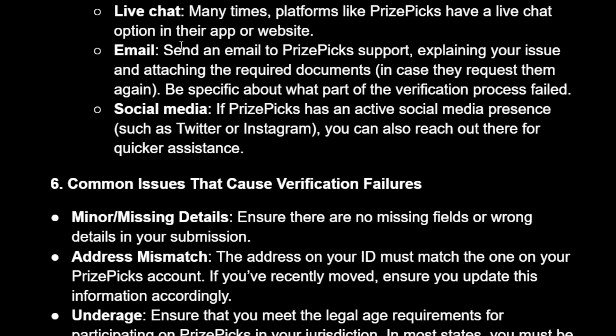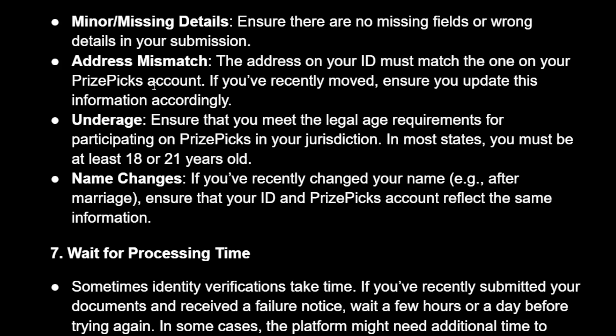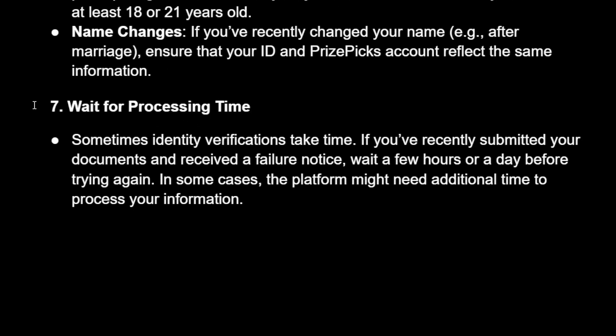If you're still facing any issues, you can contact PrizePicks support via live chat, email, or social media. Here are the most common issues that cause verification failure: minor missing details, address mismatch, and others you can read through on screen.